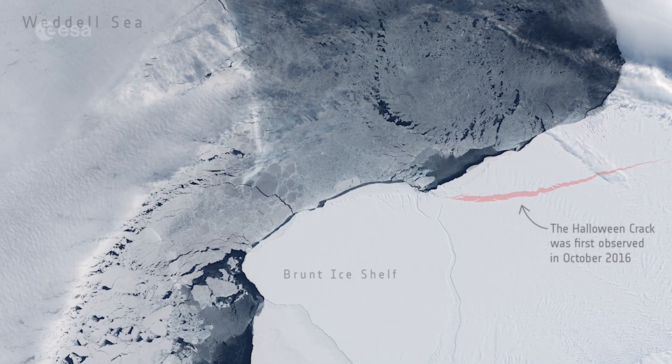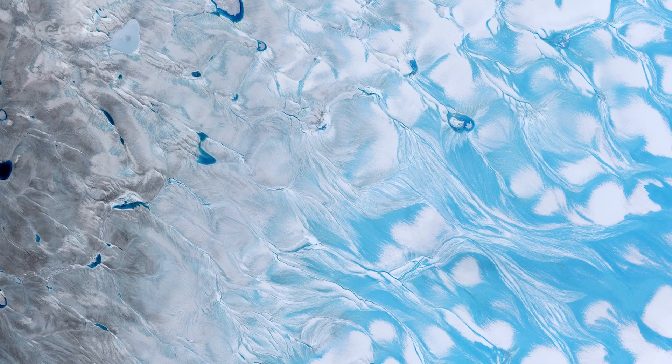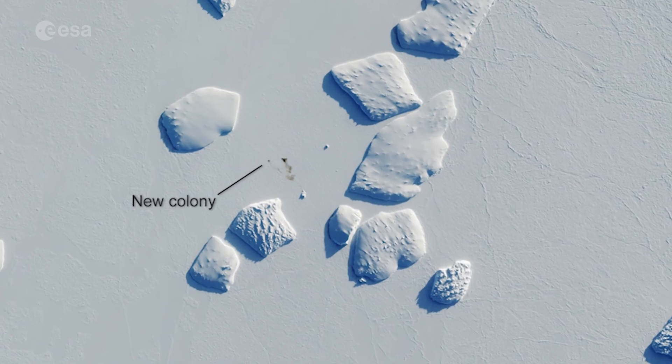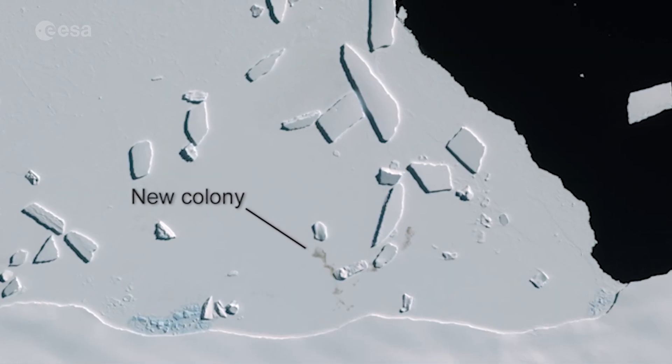It has witnessed icebergs breaking, glaciers retreating, ice sheets melting, changes in sea ice and variations in snow cover. It has even spotted penguin poo from space, helping monitor emperor penguin colonies.